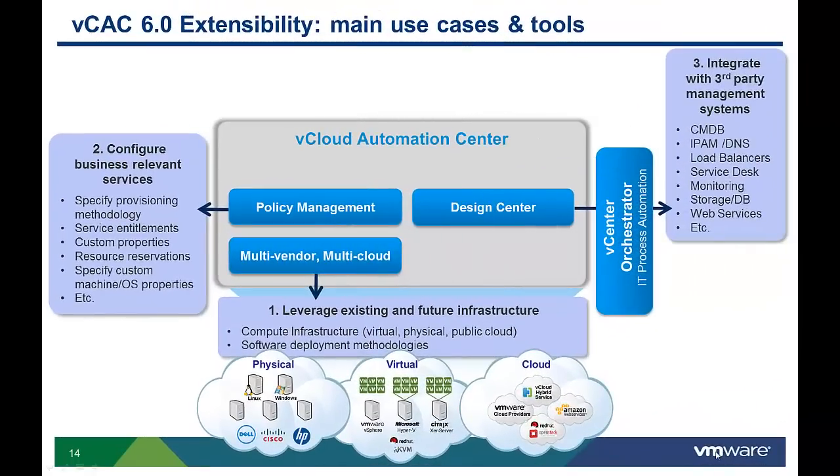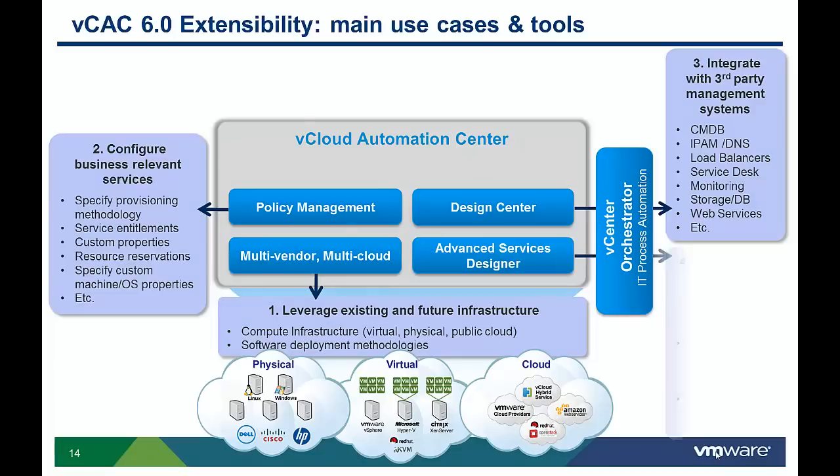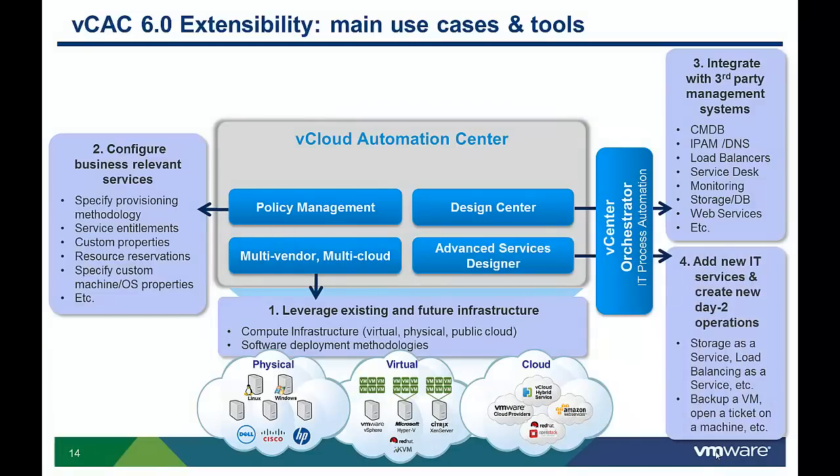Another common use case is the ability to add new IT services or create new day-to-day operations not covered by out-of-the-box functionality. New in VCAC 6.0 is the Advanced Service Designer. This allows administrators to leverage VCO workflows and plugins to automate the delivery of anything as a service. This wizard-driven tool greatly simplifies the skill set necessary to automate IT service delivery, and a partner ecosystem of VCO plugins is available on the VMware Solution Exchange to accelerate delivery of custom IT services.